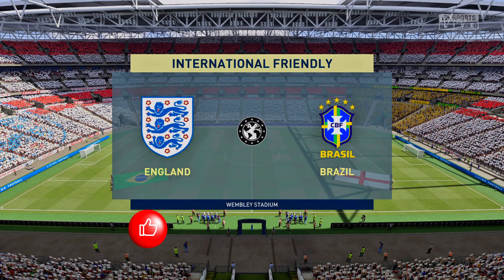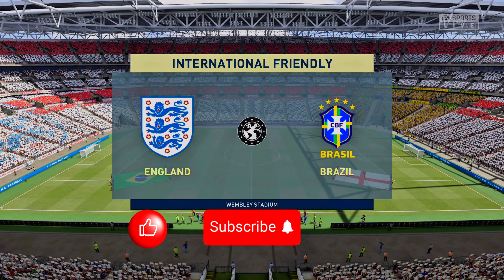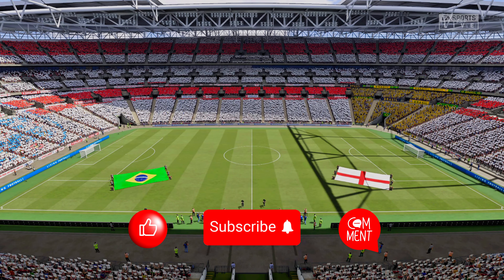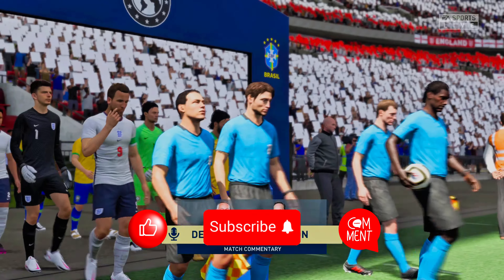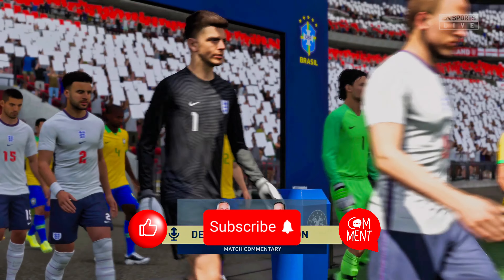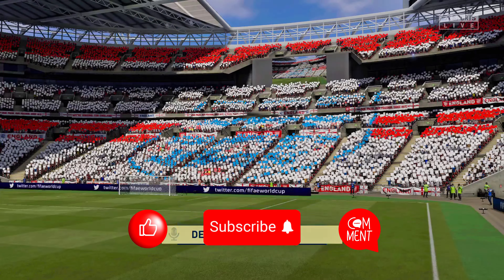And hello to you from the home of football here in London, Wembley Stadium. I'm Derek Ray, and with me here on the commentary position is Lee Dixon, getting ready for a potentially thrilling contest. It's England against Brazil.